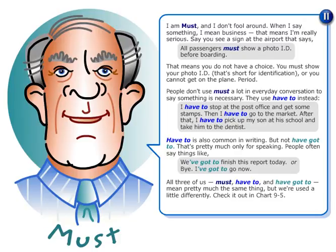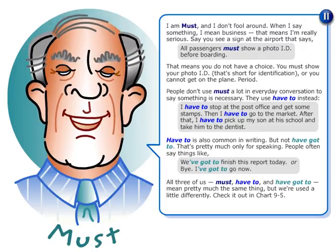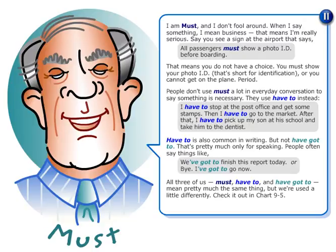All three — must, have to, and have got to — mean pretty much the same thing, but are used a little differently. Check it out in Chart 9-5.